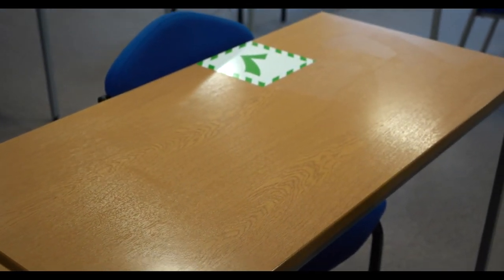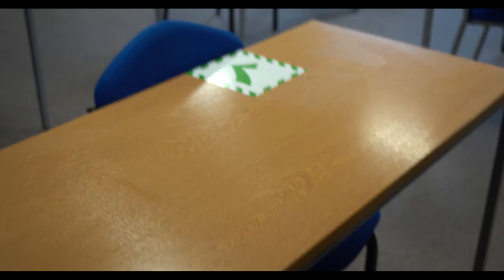All of this will be provided in each of the classrooms. You can see here that we have got hand sanitiser and they're scattered around across the campus.